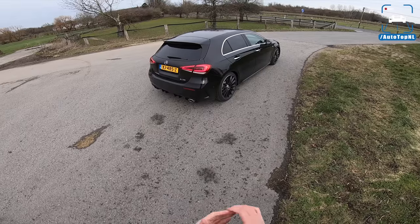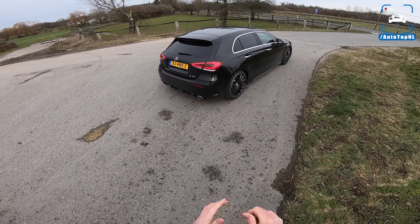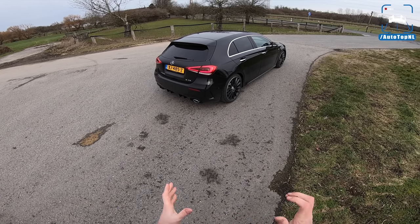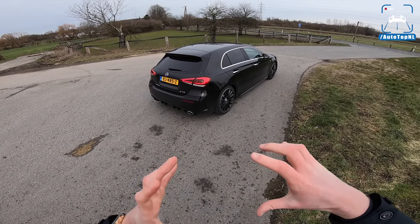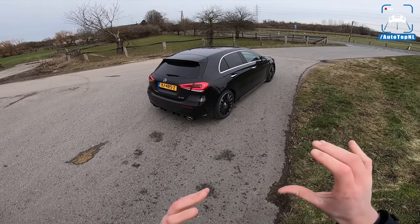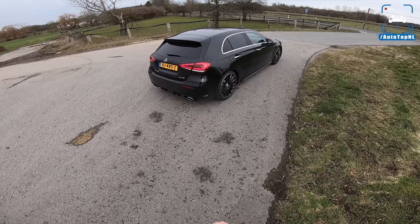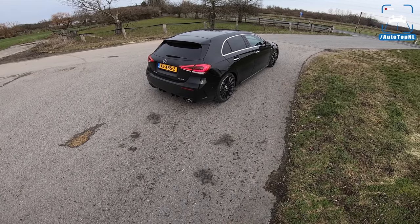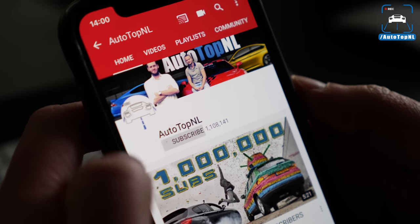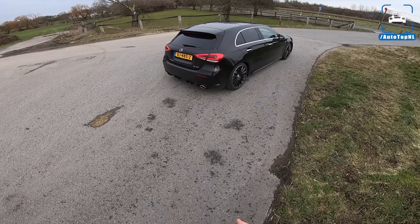So the new A-Class — we have done two big reviews on this car, on the A200 and the A250. So if you're interested in the new A-Class in general, to learn about the new design, the new MBUX multimedia system, go check out the review up here. And stay here if you want to learn more about the new entry-level AMG car. Don't forget to subscribe to our channel and hit that bell to receive updates when we upload a new video.